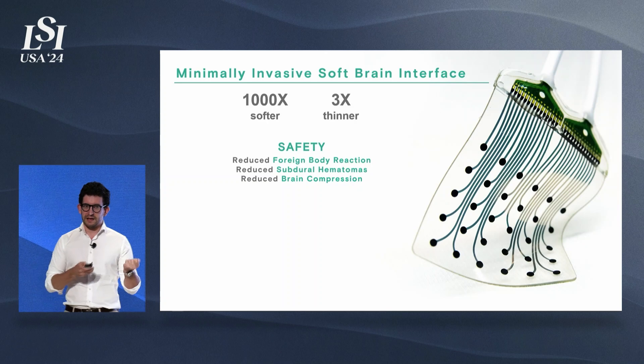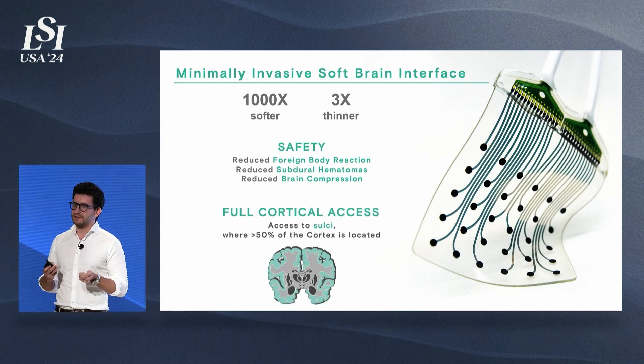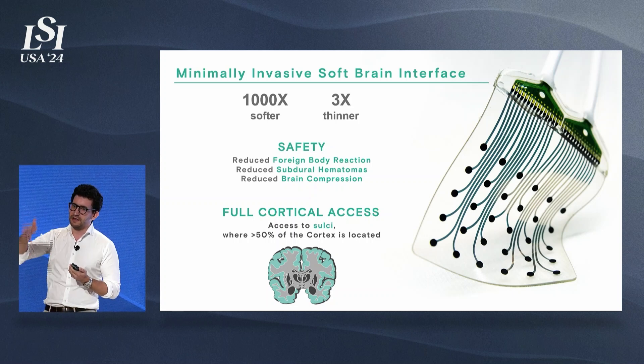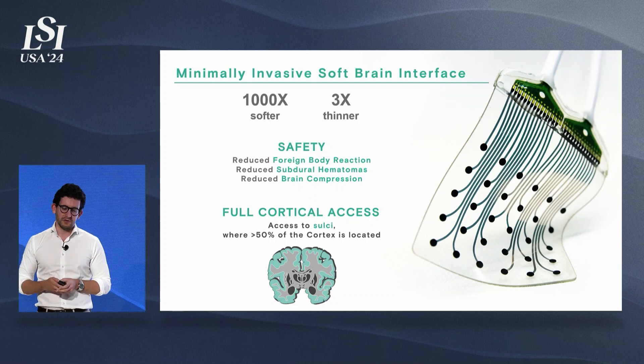The other nice aspect of having stretchable electrodes is that we can access the full cortex. Most of the cortex is actually located in the sulci, which are these valleys at the surface of the brain, and being able to access these regions opens up a lot more clinical indications that we can address with these technologies.